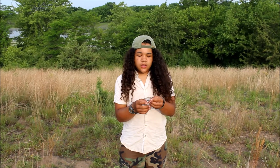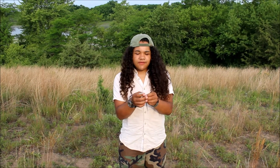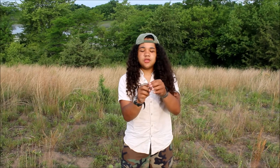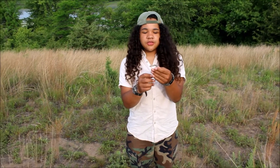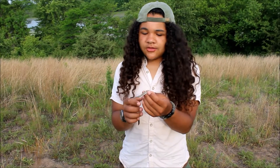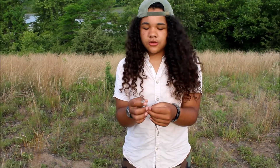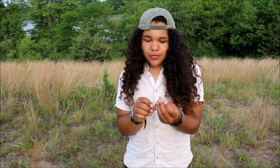We're out here in northern Illinois on a big sand prairie, and what we have here is a super interesting species — this is the western hognose snake, Heterodon nasicus, technically the plains hognose snake. Western hognose is the generic term for all western subspecies. I found both of these snakes within the last two weeks.